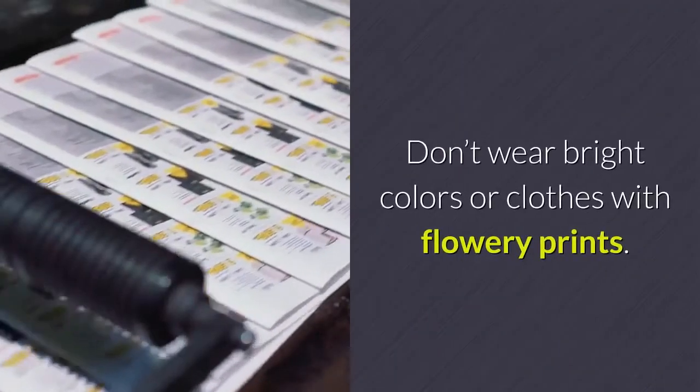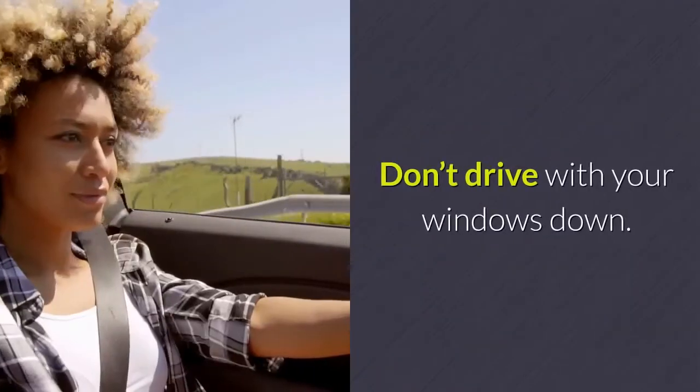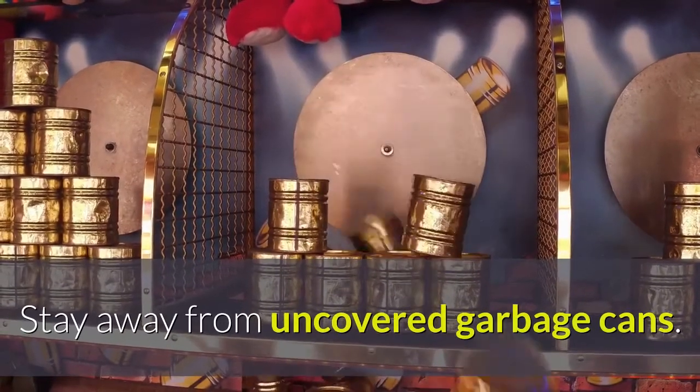Don't wear bright colors or clothes with flowery prints. Cover your food, don't drive with your windows down, don't drink from open soda cans, and stay away from uncovered garbage cans.